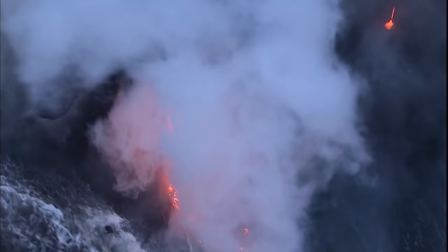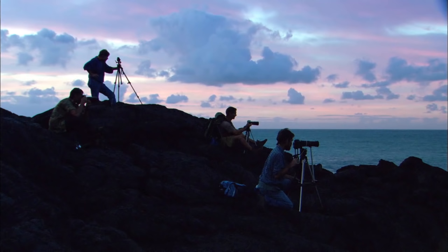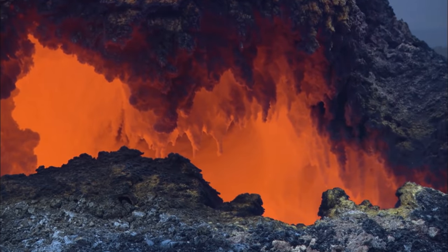Once considered a curiosity, Kilauea's ongoing eruptions and accessibility offer an unprecedented opportunity to observe the inner workings of a shield volcano.